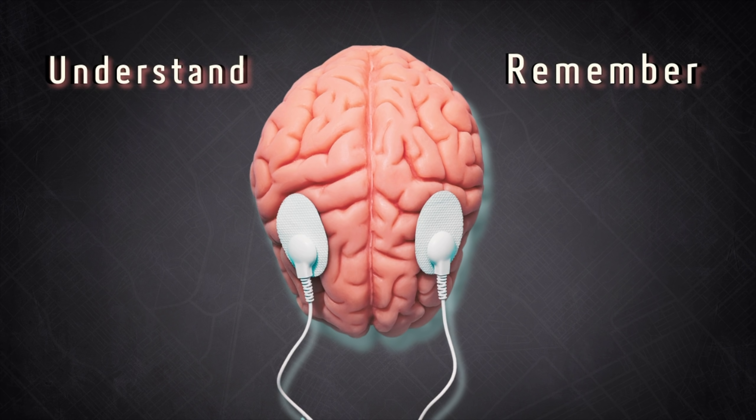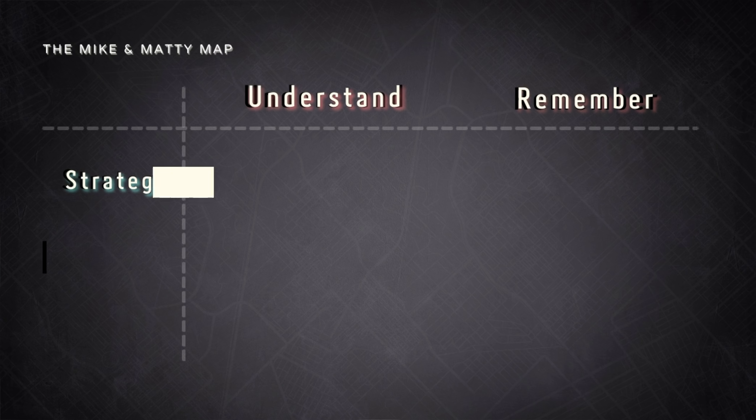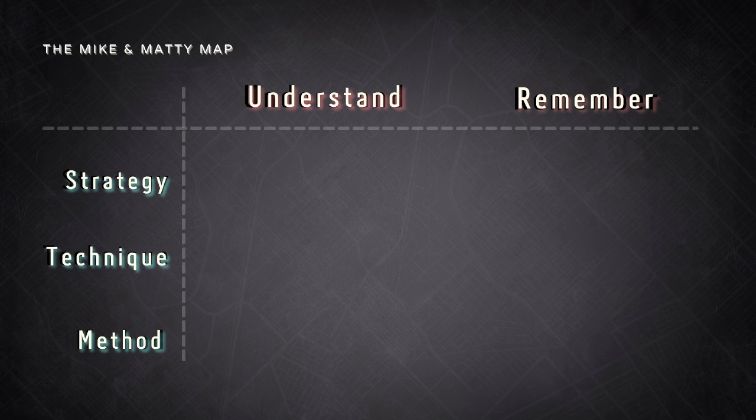There are two steps to learning. First, you've got to understand the material — this is also called encoding. Basically, you get the info from the books into your brain. The second step is remembering, also called retrieval. Basically, you're retrieving that info from your brain to use on the test. For each of the two phases of learning, we're going to discuss the scientific strategies, techniques, and methods that will get you there.